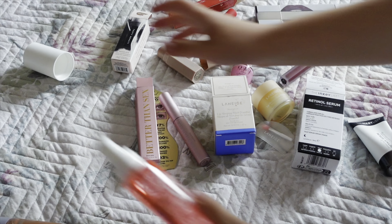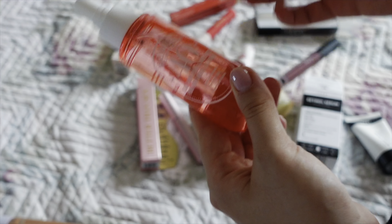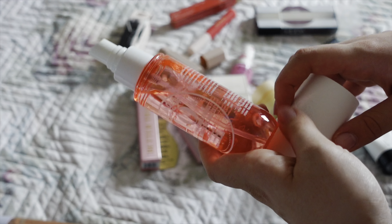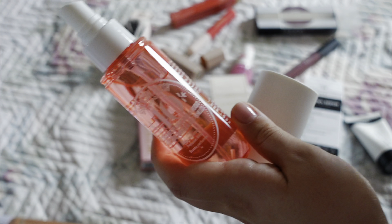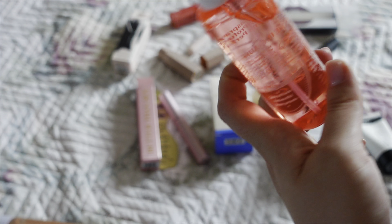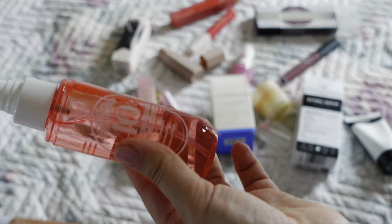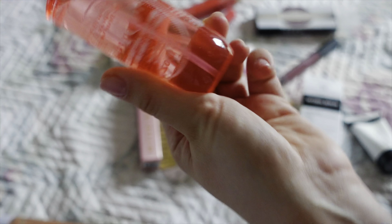I was not a fan of Sol de Janeiro but wow, I'm obsessed — I get it now. I was a hater, called it overhyped, but these smell so good. I want to get the yellow one as well and the big versions because I'm going to run out fast.